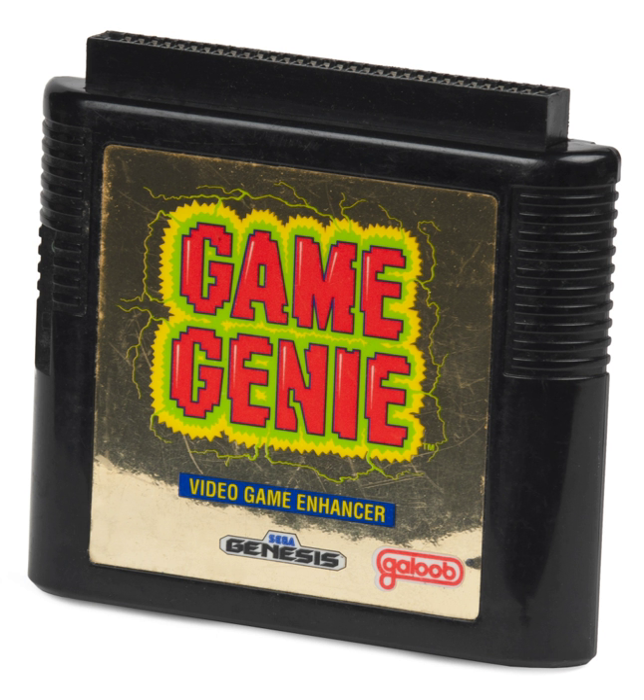The original Game Genie systems were pass-through devices that attached between a cartridge and the console. Upon starting the console, the player is presented with a menu that they can use to enter a series of characters referred to as a "code" that reference addresses in the ROM of the cartridge. Each code contains an integer value that is read by the system in place of the data actually present on the cartridge.